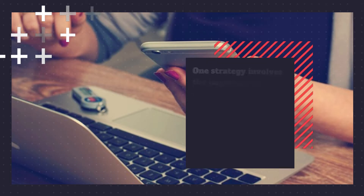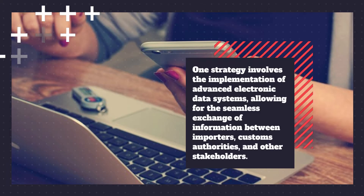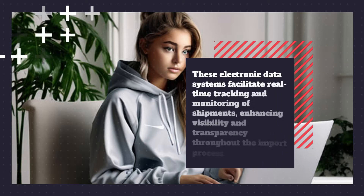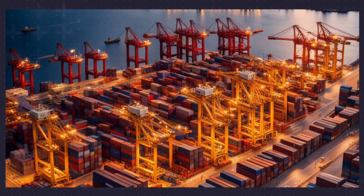One strategy involves the implementation of advanced electronic data systems, allowing for the seamless exchange of information between importers, customs authorities, and other stakeholders. These electronic data systems facilitate real-time tracking and monitoring of shipments, enhancing visibility and transparency throughout the import process.